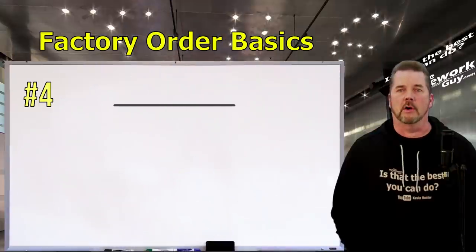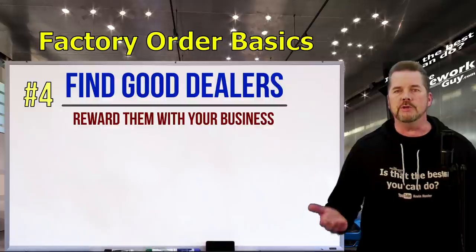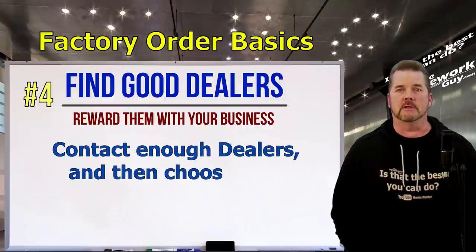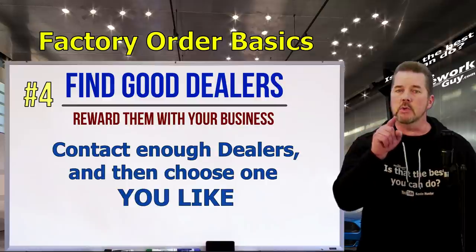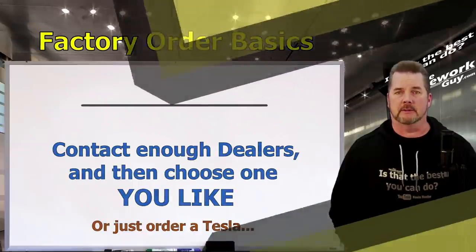Number four: find a good dealer to work with. Not only do you want to reward good people with your business, but why set yourself up for a headache when a little advanced due diligence can help make sure you'll be treated right? Call or visit a few dealers and choose one that you like. You don't want the arrival of your dream car to be clouded with a nightmare experience with a bad dealer.